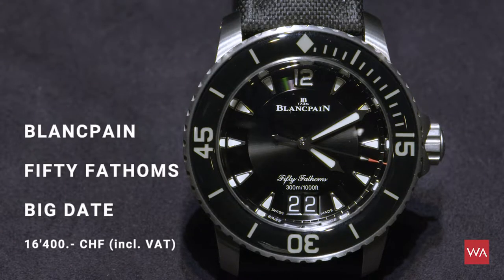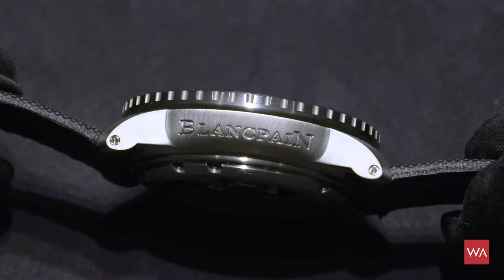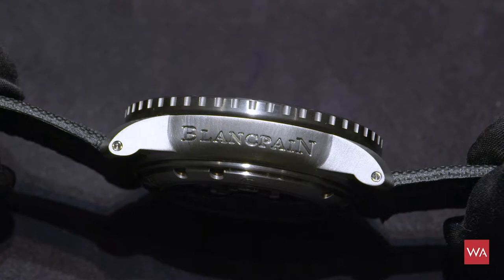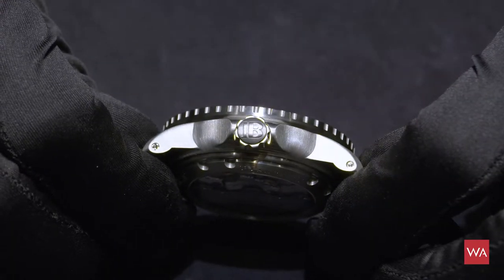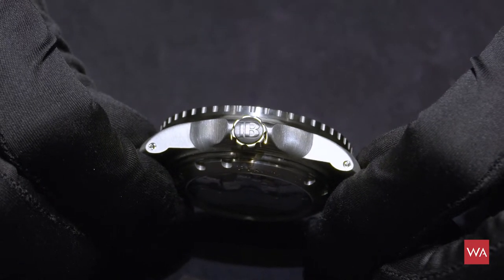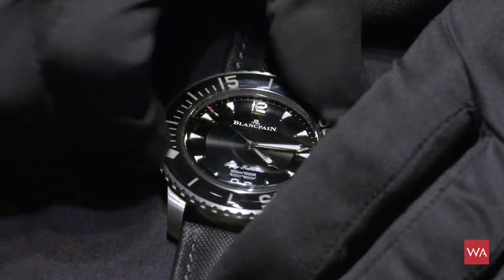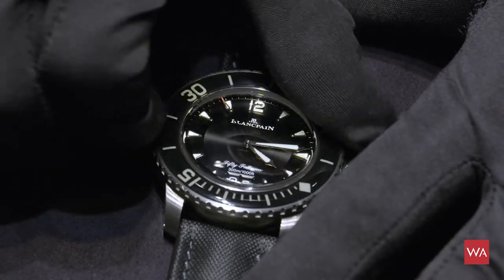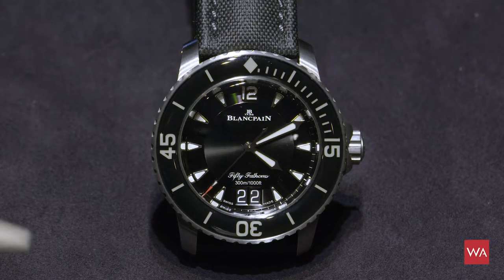The Blancpain 50 Fathoms — I would call it the mother of all modern diving watches — was presented in 1954. It was a watch the French Nageurs de Combat asked Blancpain to build for them. The Nageurs de Combat was a special squad of divers meant to execute underwater missions for the French Navy. It was Bob Malobier who asked Blancpain to create a special watch that would fulfill all their needs. Today the Blancpain 50 Fathoms is one of the iconic diving watches, and all new models are inspired by that look from the past.